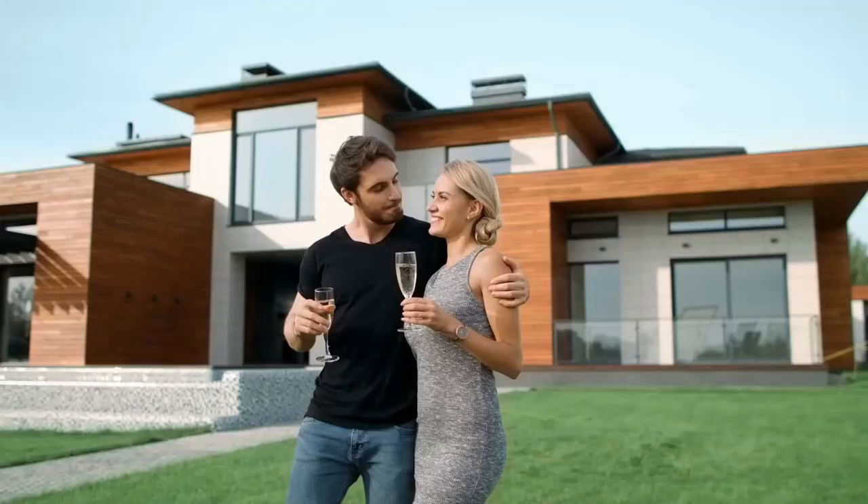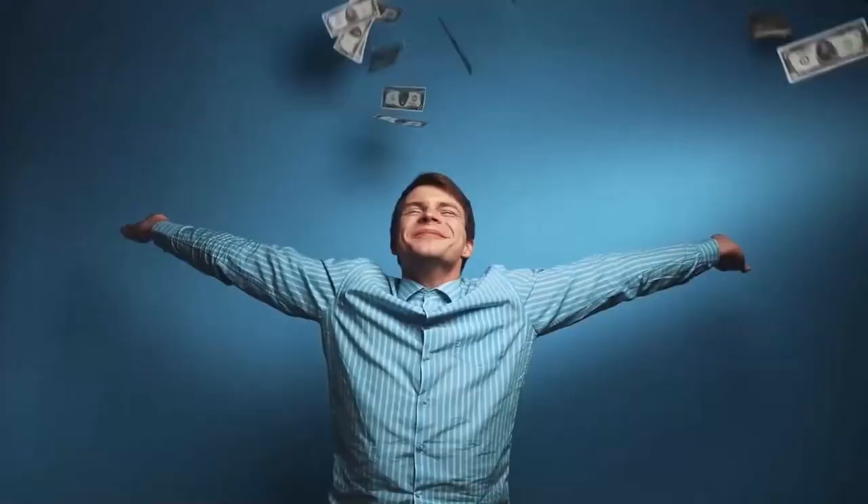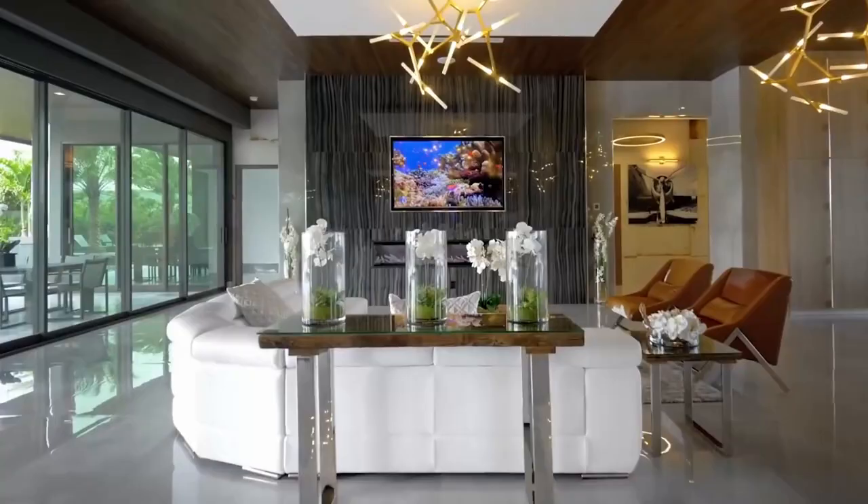Have you ever dreamt about owning an expensive property, some amazingly lavish place to call your home? Well, you are not alone, unless you are filthy rich. Like most people, you too would have had at least once thought about how it would be like to live in an expensive house. Well, what about the most expensive house in the world?